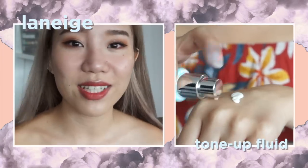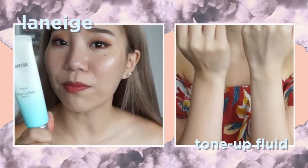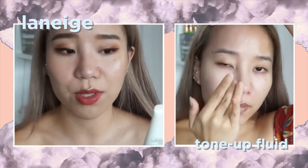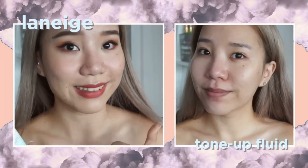It brightens up my skin and makes me look slightly fairer without going over the top. When I apply it, people say I look fresher and brighter — someone actually said it gives a boyfriend glow. I've been using it every day, and I no longer put on foundation. It also has SPF 35, which is a nice bonus on top of your daily SPF.